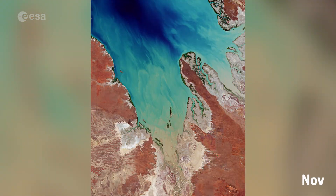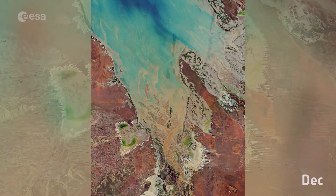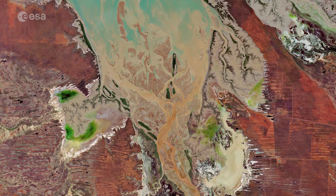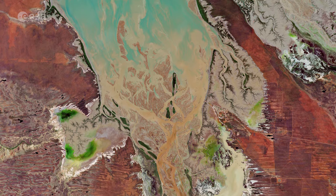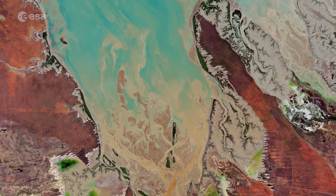Heavy rainfall hit Western Australia in late 2020. This image, taken in December, around a month after the other, shows the result of the floods brought on by the heavy rain. A large amount of sediment was discharged into the Sound, as seen in dark shades of brown, which contrasts with the clearer, turquoise-coloured waters visible at the top.